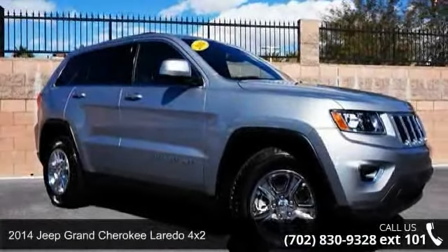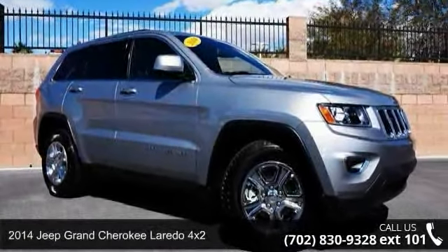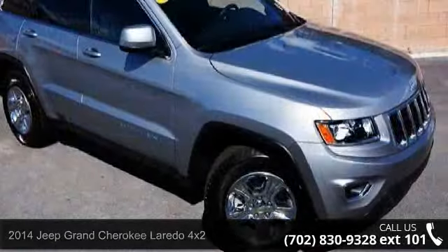Check out this 2014 Jeep Grand Cherokee. If you are looking for an automobile with great features, look no further.